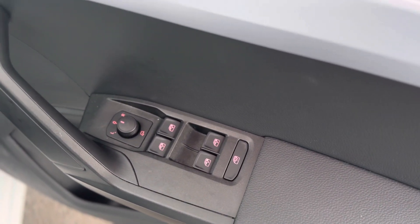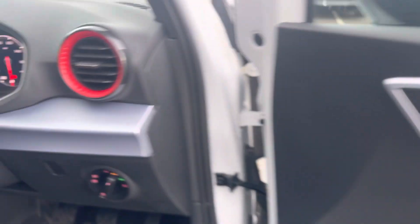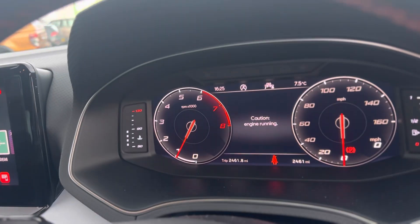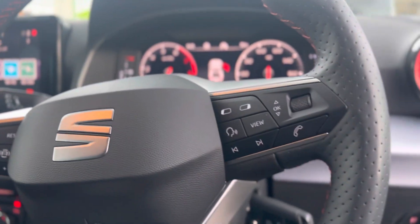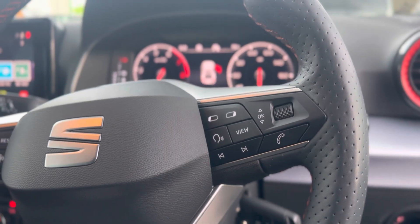Electric windows throughout as well as electric folding mirrors. Auto headlights. Virtual cockpit. Cruise control on the left of the steering wheel, and voice control and answering call function on the right of the steering wheel.